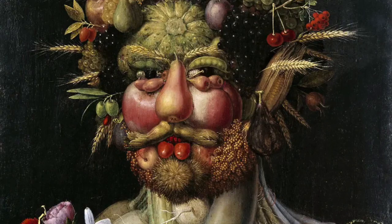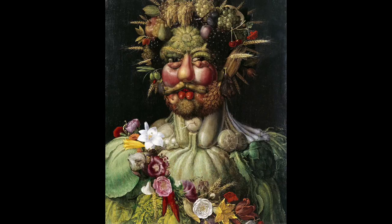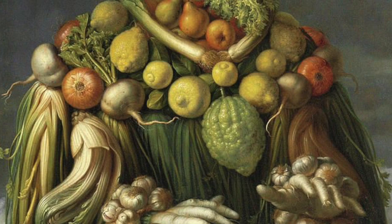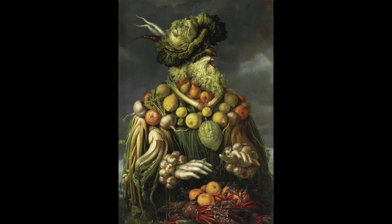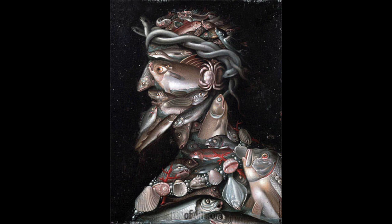Before we start collaging with our friends, I thought it would be great to look at Arcimboldo's artwork. Giuseppe Arcimboldo lived a very long time ago in the 1500s and he made these really unusual for the time portraits of people, but they're made out of fruits or vegetables. Sometimes he even made them out of other materials like flowers or fish. He's a great inspiration to think about when we're collaging our fruit into a face or something of your choice.